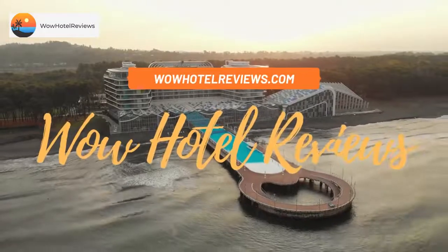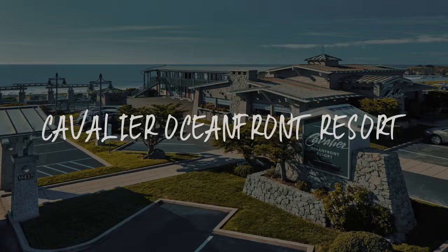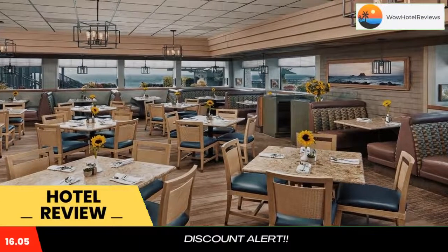Hello guys. Welcome to Wow Hotel Reviews. Today I am reviewing Cavalier Oceanfront Resort. It's a three-star hotel. Please use our booking.com link in the description to book the hotel and get special pricing.